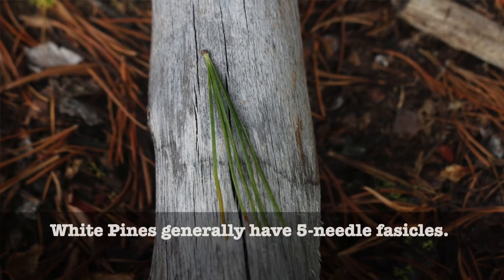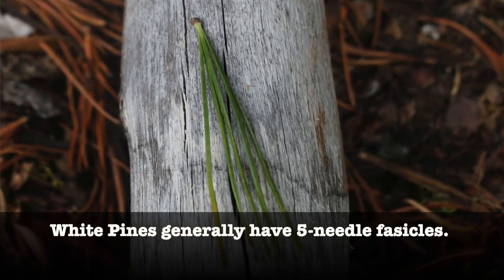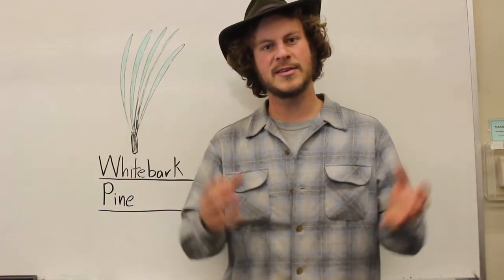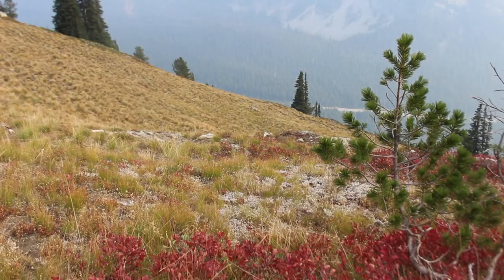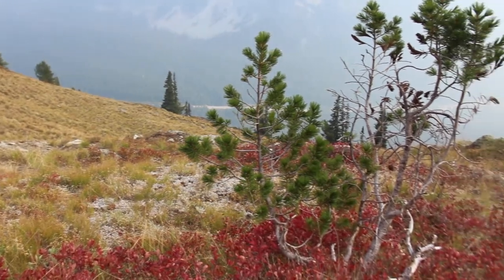That's actually the case for all white pines — it's a big grouping, all of which have five needles in a bundle. This one is going to be easy to identify because it's going to be the only five-needled tree growing in its particular habitat, which is way up at high elevation, far away from anything else.